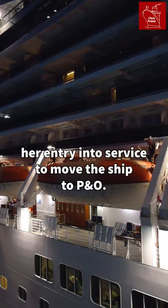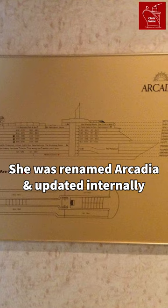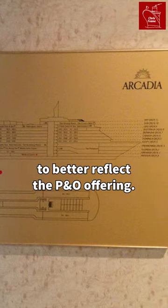The decision was made, just months before her entry into service, to move the ship to P&O. She was renamed Arcadia and updated internally to better reflect the P&O offering.